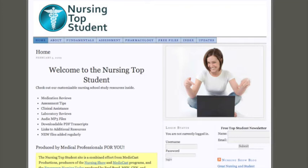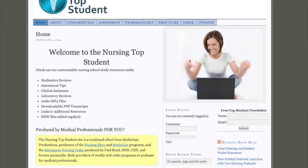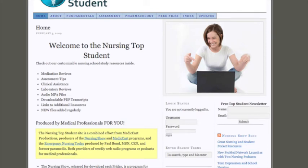Now you can listen to the study aids you need that day on the way to class, on the way to work, and literally grab back 5, 10, 15 hours of your week. What would you do with an extra 10 or 15 hours in your week? So let's look at the resources here. We're going to have medication reviews, assessment tips, clinical assistance, laboratory reviews, things like CBCs or arterial blood gases. All of those things are available inside for members of the Nursing Top Student site.